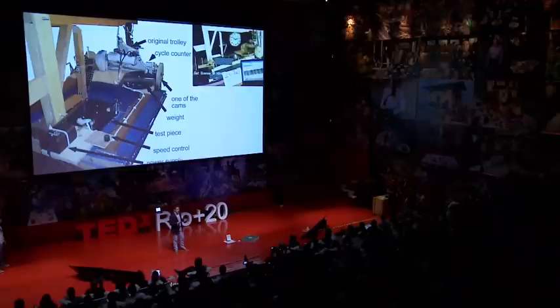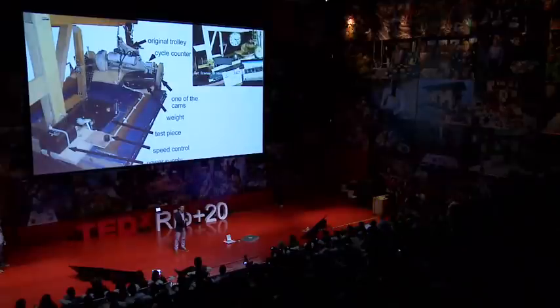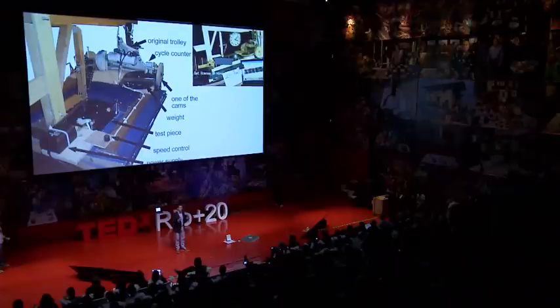This is another of my favorite machines — this is how we tested a million footsteps on a PaveGen slab. It took over two weeks to do one million steps — that's a step every second. And in our cities, we need 20 million, 50 million steps. So we've had to go through over a year of continuous testing to get the product to work in that way.